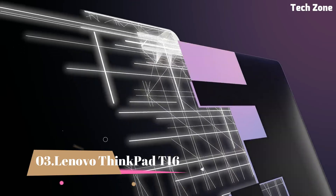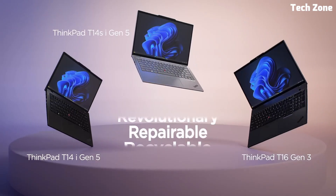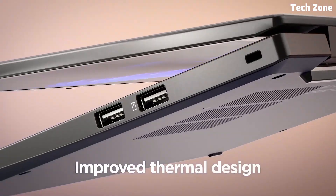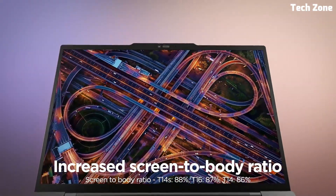Number 3: Lenovo ThinkPad T16. The ThinkPad T16 is a compact powerhouse that blends high-performance hardware with sleek, portable design — perfect for programmers, creatives, and gamers alike.